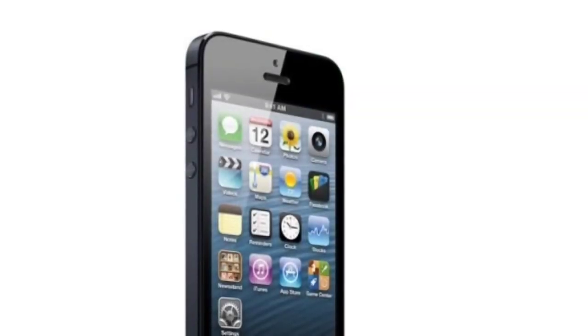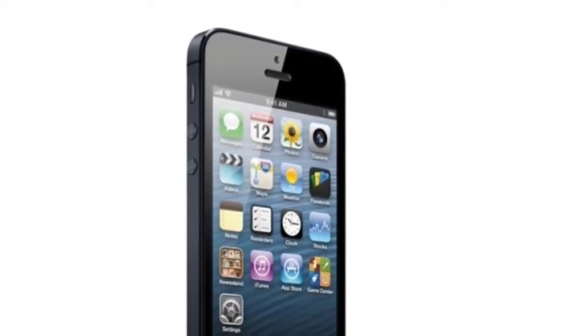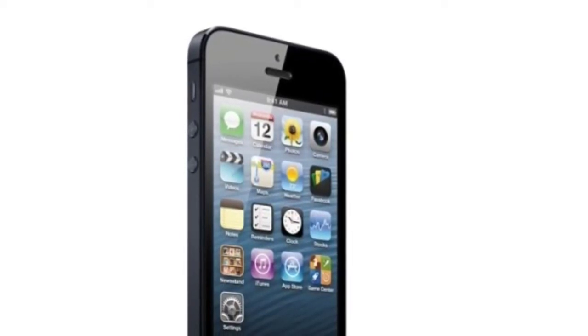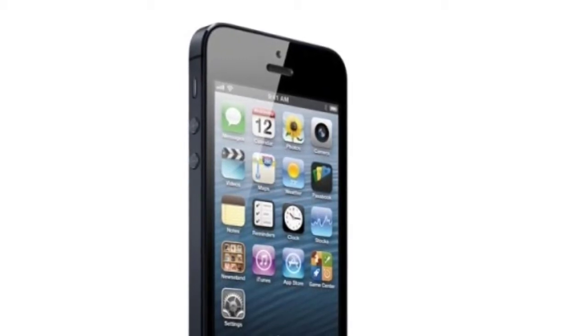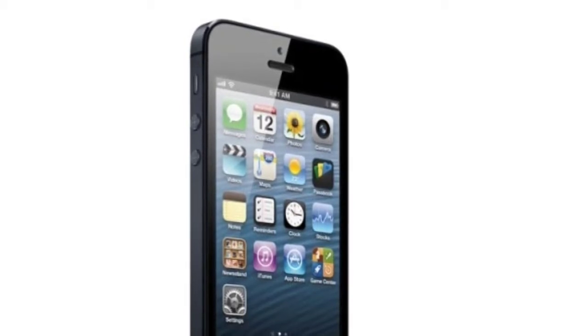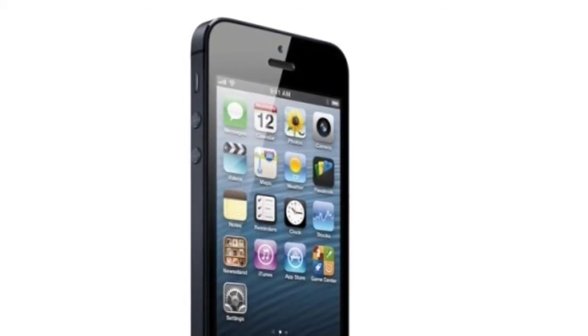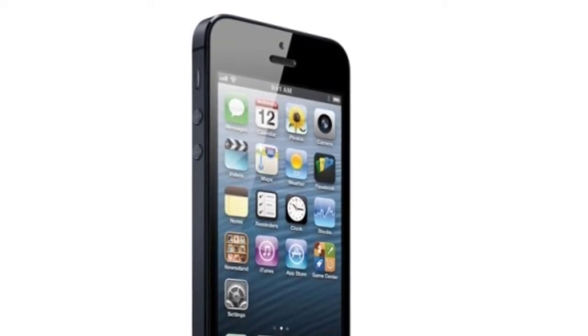Last but not least, the iPhone 5. It looked exactly how it was going to look from all the rumors, from all the pictures, from everything. It looks exactly as expected, so I guess you already saw it before it was actually announced. Let's go over some facts about it real quick.